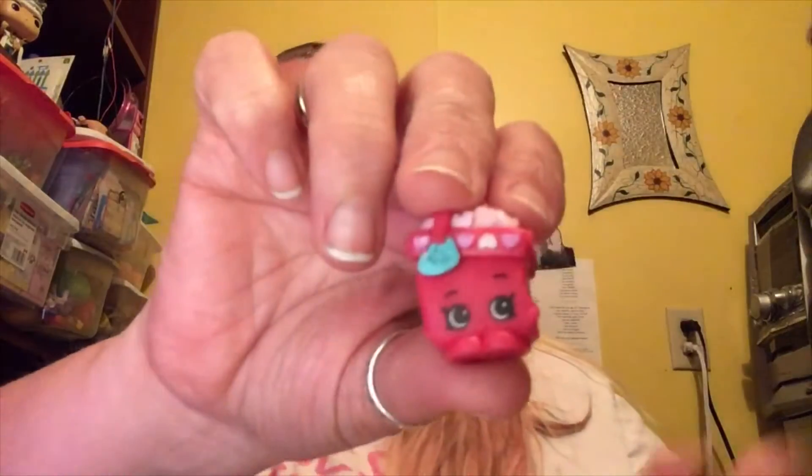Also from the Heart Seekers tribe we have Honey Hearts. Inside it says Shopkins Forever — or SPK Forever — and the little hearts do come out, so please be careful when playing with these.